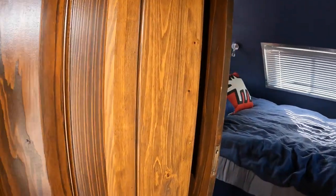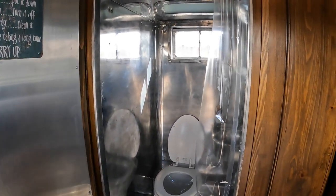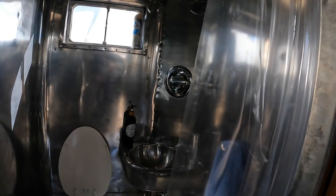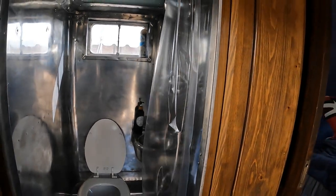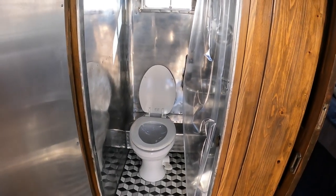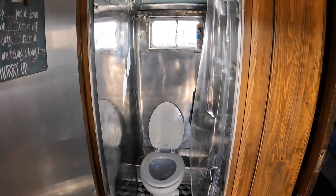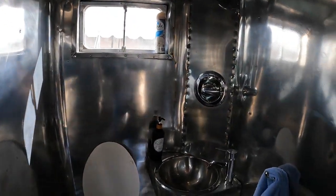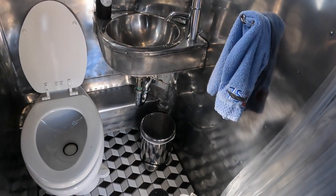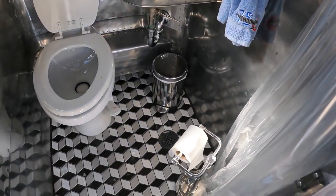Let's take a look at the head here. So it's a wet bath. That means — if you're not familiar with that term — the whole bathroom gets wet when you take a shower. And there's the drain in the floor right there. I would imagine, if you're smart, you take that toilet paper stand out when you're going to take a shower.